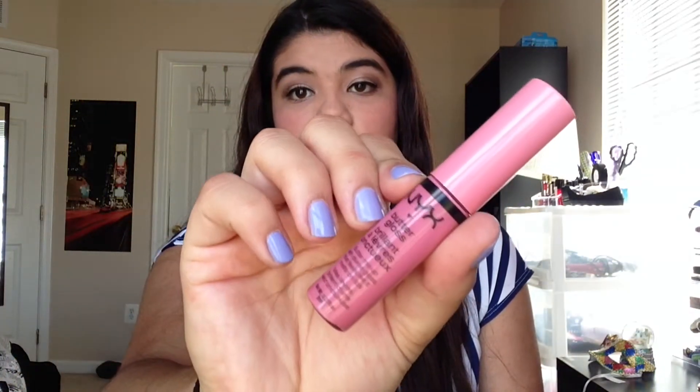I got a few lip products. I got two by NYX. I got one of their NYX Matte Lipsticks and I'm wearing it right now. This one is in Tea Rose — it's like a rosy color. I really like the matte finish. I also got the NYX Butter Gloss in Vanilla Cream Pie. I'm also wearing that. It smells like vanilla and they go on really nice.